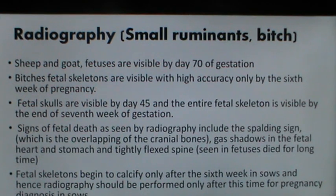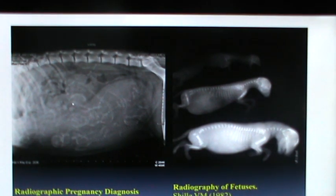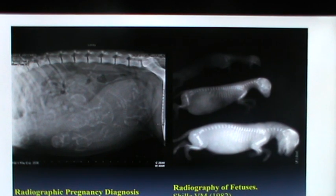Radiography to some extent can be used in small ruminants and the bitch. Sheep and goat fetuses are visible by day 70 of gestation. In the bitch, fetal skeletons are visible with high accuracy only by the sixth week, so day 45 is considered the timeline when radiography can be used for pregnancy diagnosis. Fetal skeletons begin to calcify only after the sixth week in sows. For counting fetal numbers, radiography is a better technique; for evaluating fetal viability, ultrasound is better.